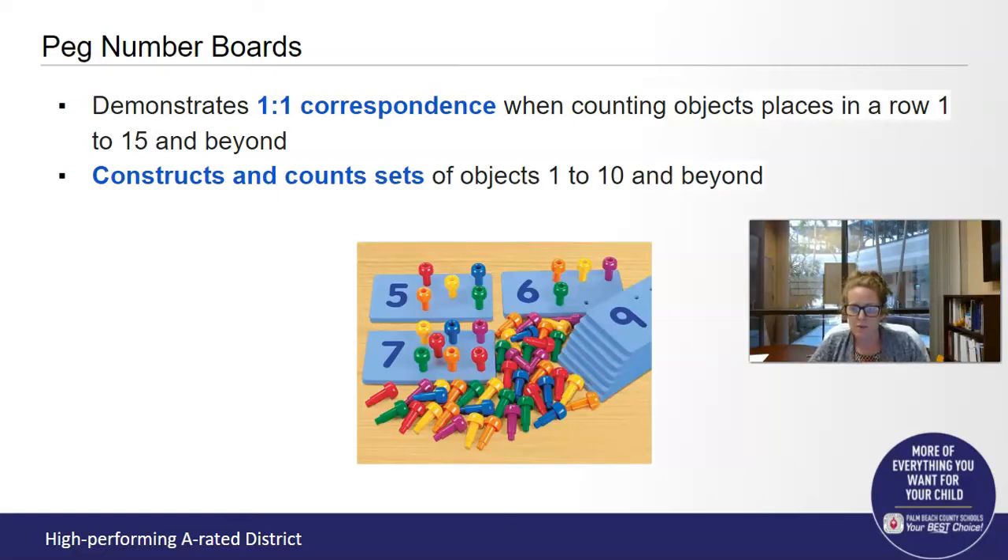Let me explain what that means. One-to-one correspondence means that when a child is counting objects, they touch or identify one for each number that they're saying. So you point to one cube and you say one, you point to the second cube and you say two, the third cube and you say three, the fourth cube and you say four. A lot of times we'll see kids just rattling off numbers without actually touching one-to-one. It's important to know that a number represents one particular item.